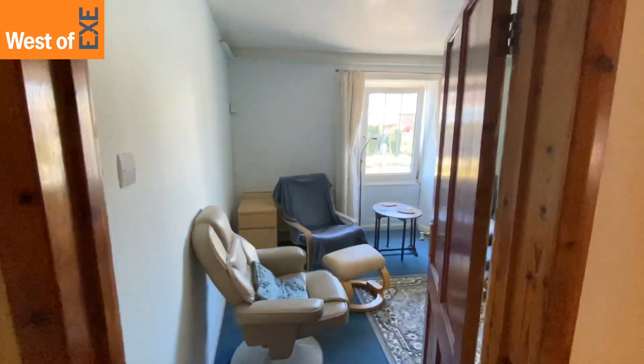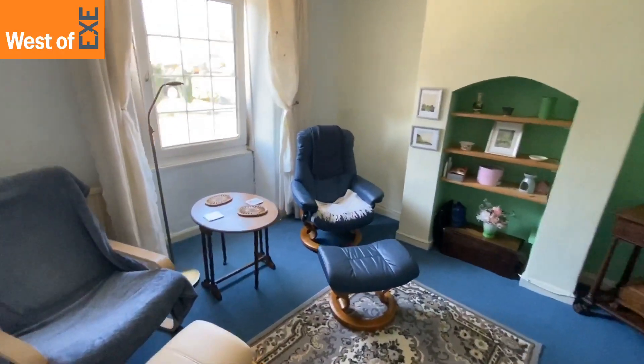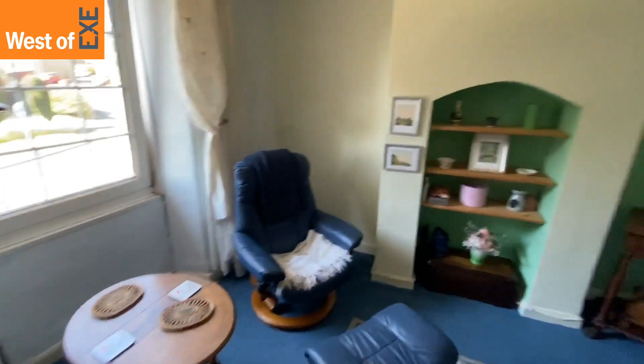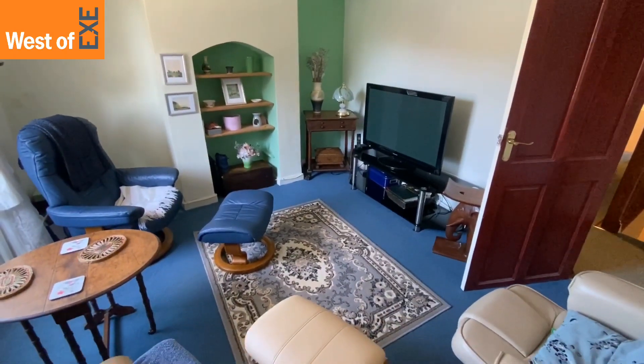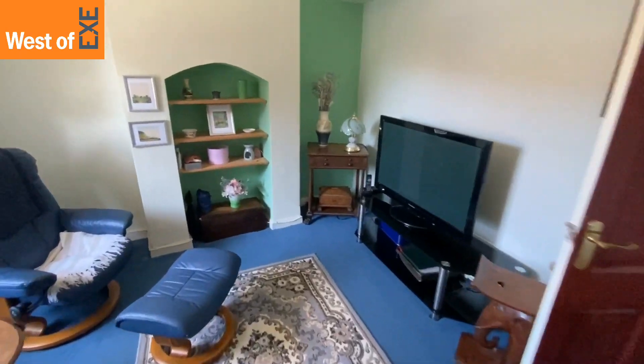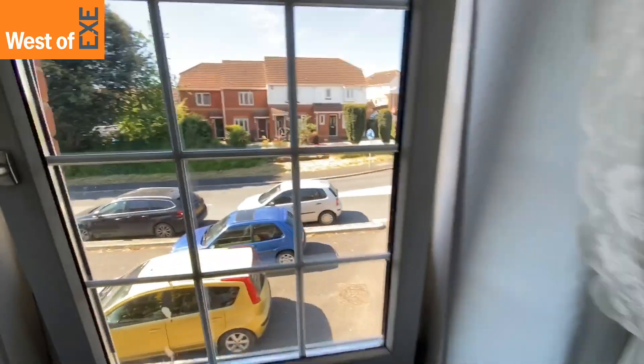Directly ahead on the first floor landing is the first of the bedrooms — a double bedroom currently used as a reception room, with views out over the front.